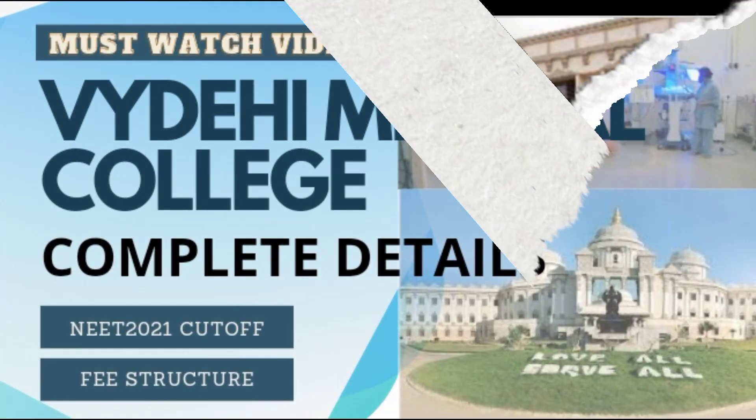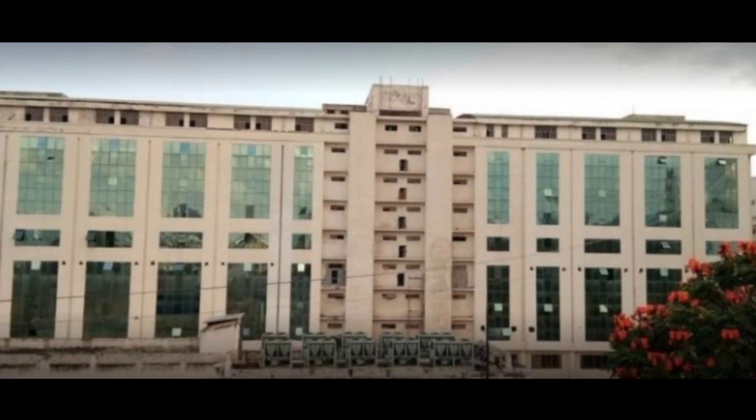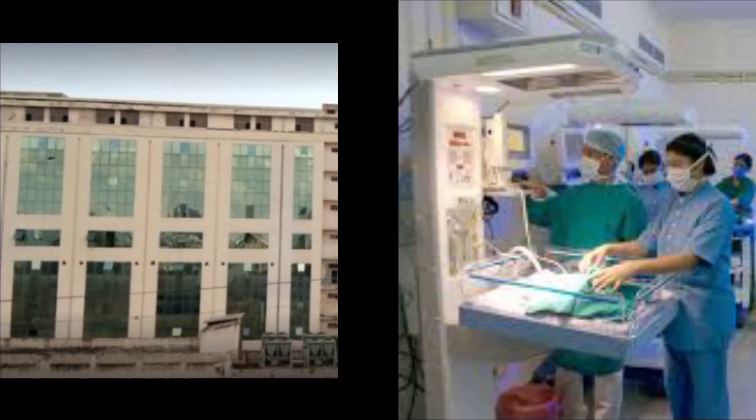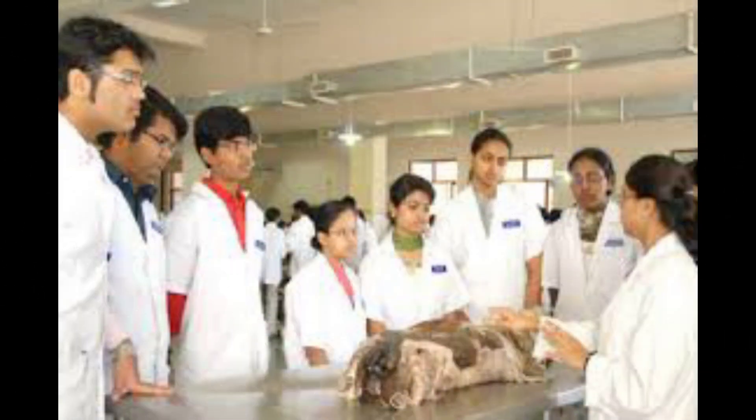Hello students, welcome to GoServe YouTube channel. In today's video, we will cover the complete details of Vaidai Institute of Medical Science and Research Center, including cut-off and other details.